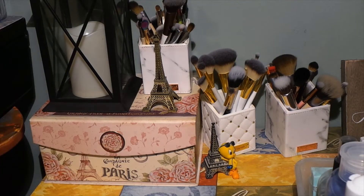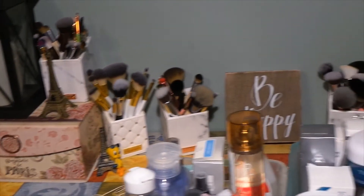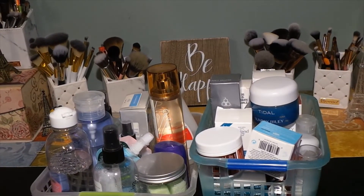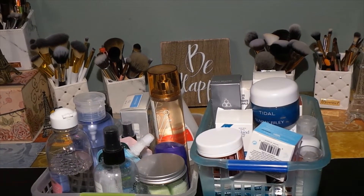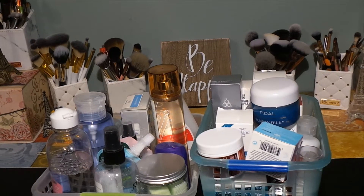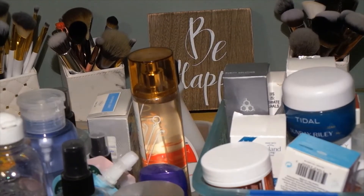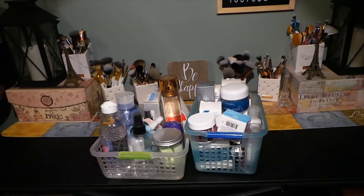All my boxes are Parisian themed — that's my favorite. That's how I store things. I already had the rolling carts, but if I didn't, I'd consider getting them. I think I paid $20 or $25 each — they can be pricey, so I'd suggest waiting for a sale.